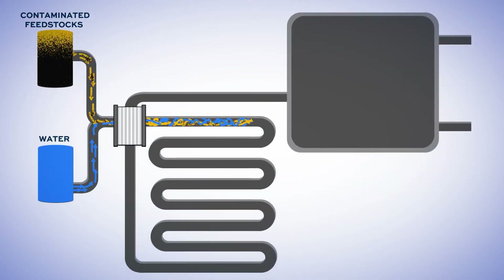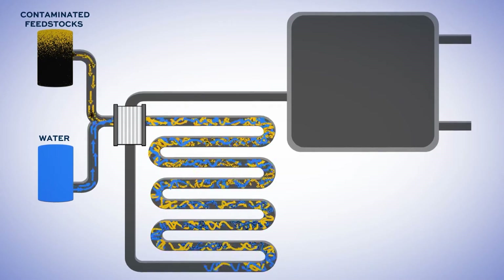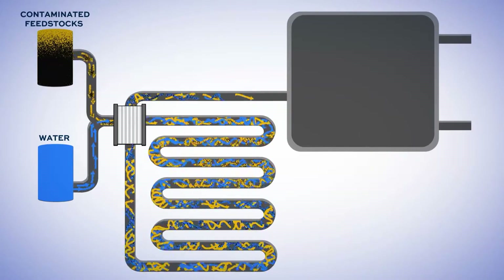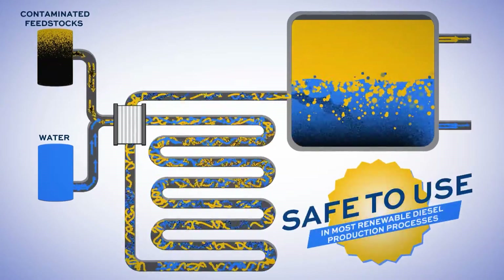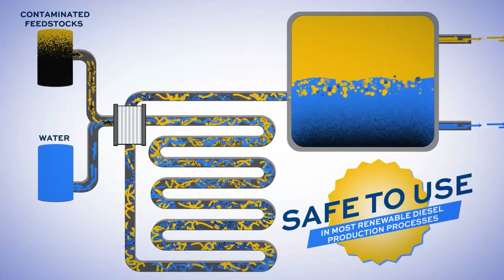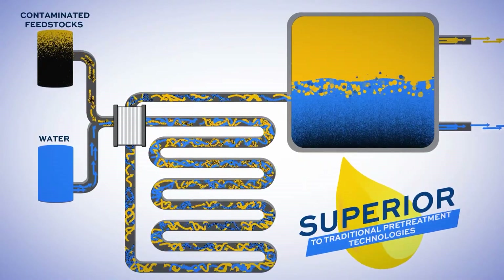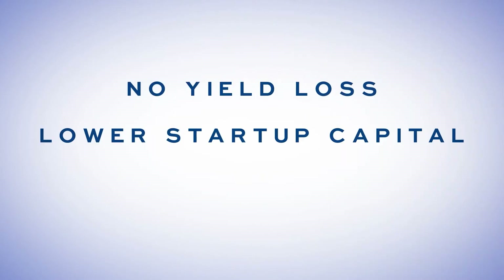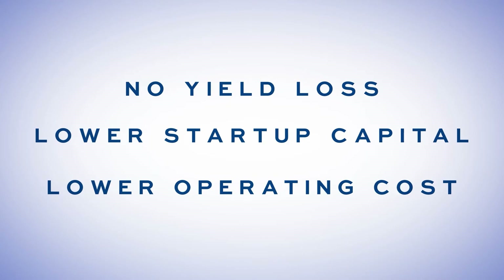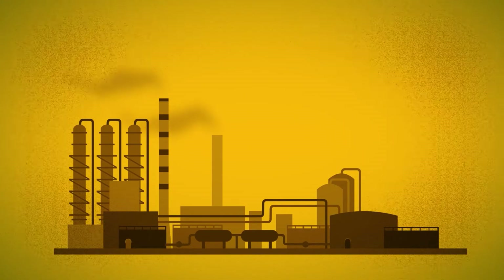Through this continuous flow refining process, HCU Pre-treat removes unwanted inorganic materials from contaminated feedstocks to produce clean renewable feedstocks safe to use in most renewable diesel production processes. HCU Pre-treat is superior to traditional pre-treatment technologies because there is no yield loss of organic mass, and it requires lower startup capital and lower operating costs.